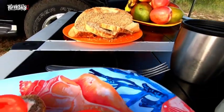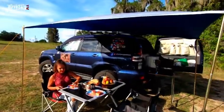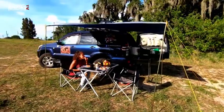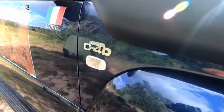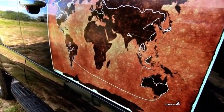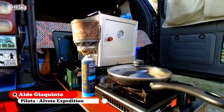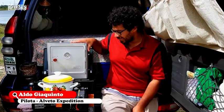Hello everyone, welcome to the channel Health and Wellness. While we talk about bread and things to eat, it seems possible to show you our equipment to cook. Let's start with our small kitchen, this metallic cabinet here.